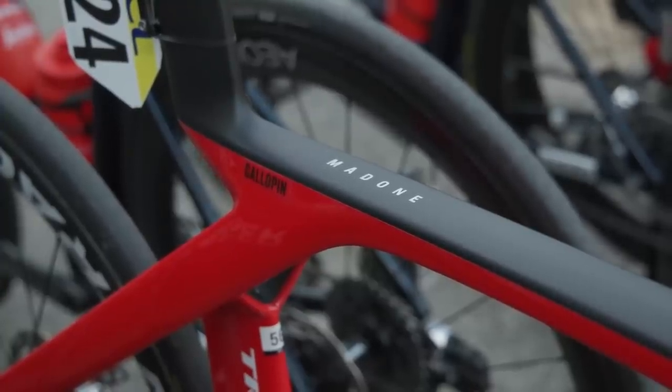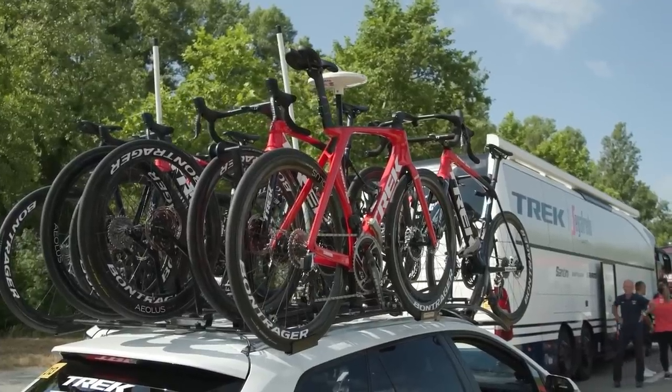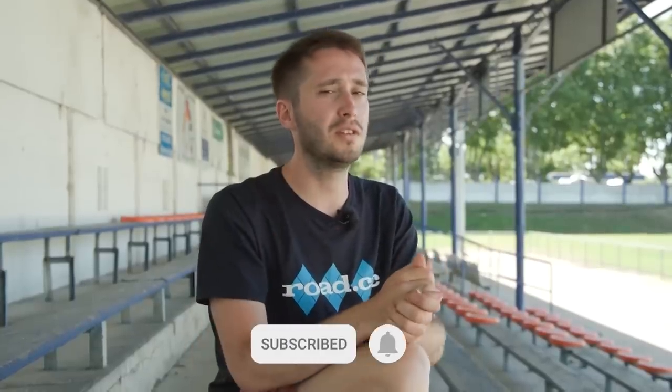This is quite a controversial bike already — my phone has been quite active on our Instagram and Twitter channels. Do you think this bike is beautiful, or do you just hate it? Let us know down in the comments below. We will have loads more coverage of this bike, most likely in our Tour de France coverage, which is coming up later this month. Keep your eyes peeled for that, and remember to like and subscribe — we'll see you in the next one.